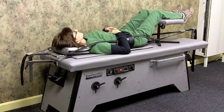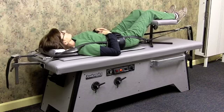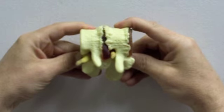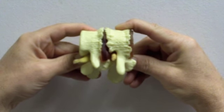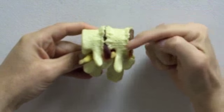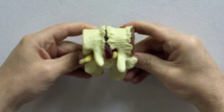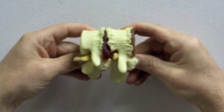She just rolls back and forth. Here's a demonstration on our model that shows you exactly what happens during decompression. The bones will only move millimeters apart. And here's the disc herniation where we're taking the pressure off the disc, thus taking the pressure off the nerve.